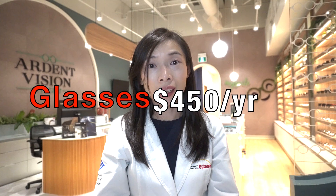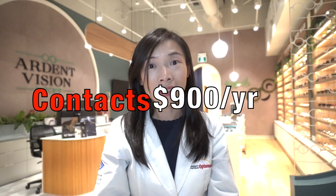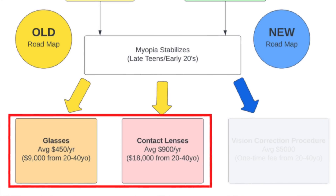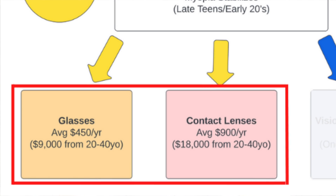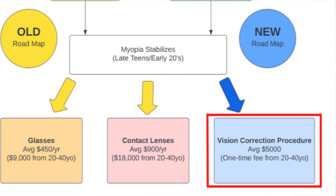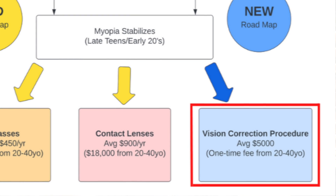The actual numbers may vary from case to case, but the average annual cost of wearing eyeglasses in America is $450. The annual cost of wearing contact lenses is averaging $900. With these annual expenses, one would have spent $9,000 on eyeglasses or $18,000 on contact lenses between the ages of 20 to 40. The average cost of a vision correction procedure is a one-time cost of $5,000 — a high price tag upfront, but could end up saving the individual money in the long run.